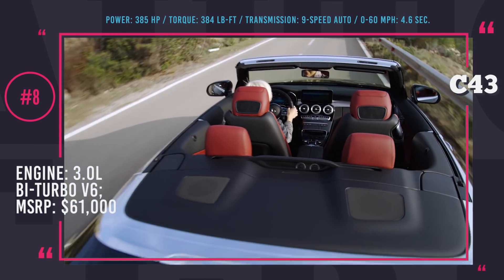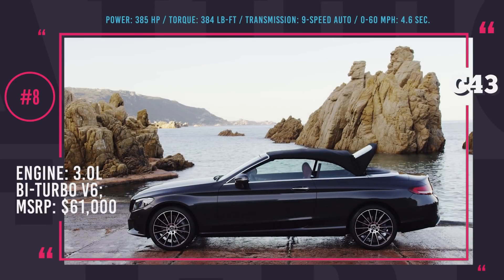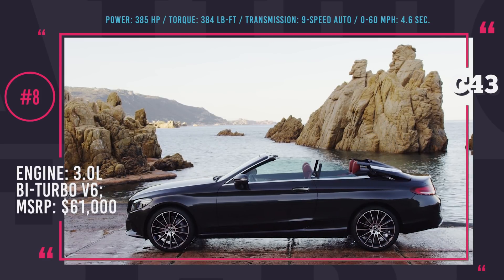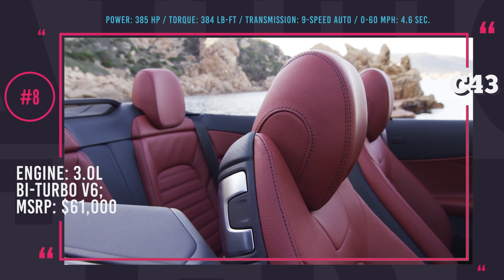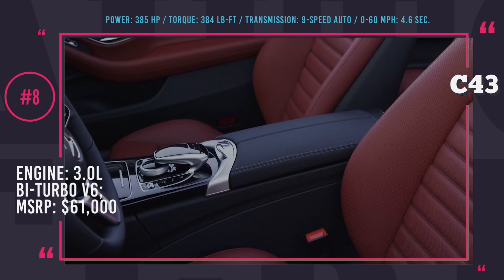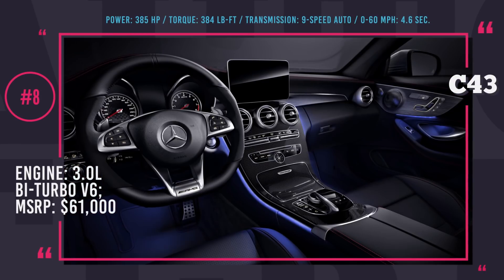However, the power output received a noticeable boost of 23 horses, now totaling 385 horsepower and 384 lb-ft of torque. This car darts to 60 in 4.6 seconds and features all of AMG's signature performance upgrades, like 4MATIC all-wheel drive, four-wheel multi-link suspension and AMG performance braking system. From now on, all C-Class models get safety and semi-autonomy hardware and software first introduced on the flagship S-Class.